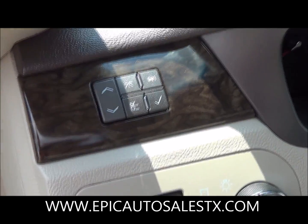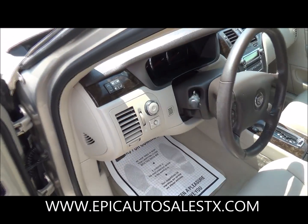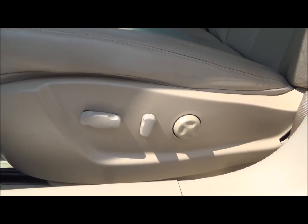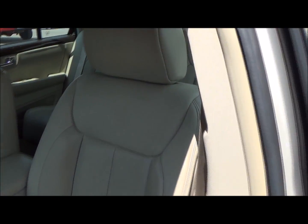For GM products you can actually look up whatever item on the dash — it tells you every diagnostic on the vehicle. They are powered seats, 8-way leather. Cadillac emblem right there, real nice.